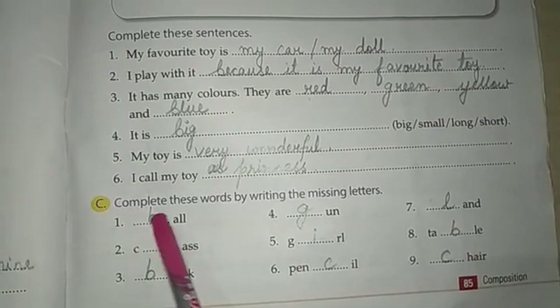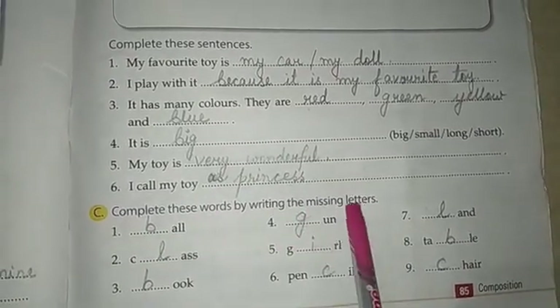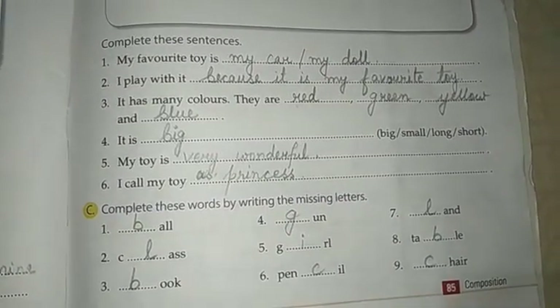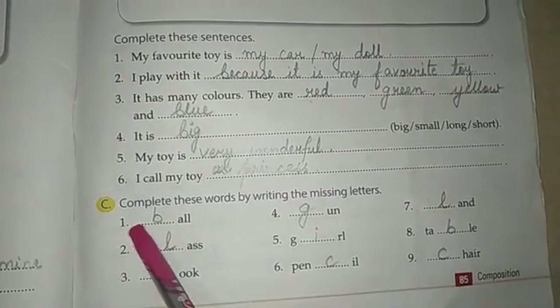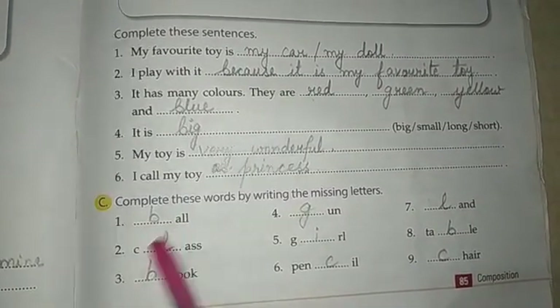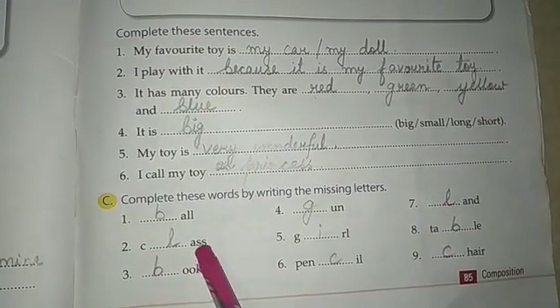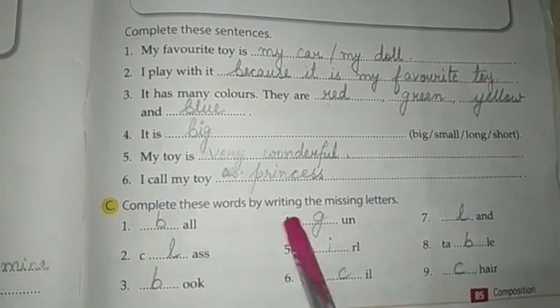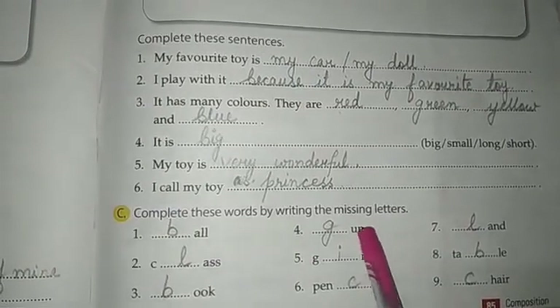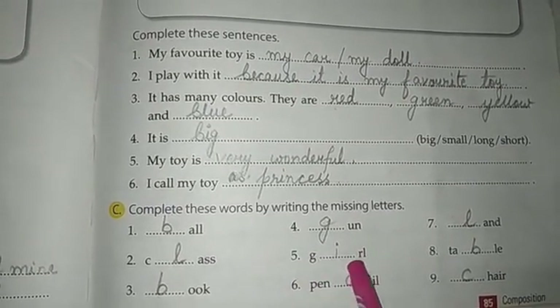Number C, complete these words by writing the missing letters. You have to fill in the blanks using the missing letters. Number 1, B-A-L-L, ball. Number 2, C-L-A-S-S, class. Number 3, B-O-O-K, book. Number 4, G-U-N, gun. Number 5, G-I-R-L, girl.